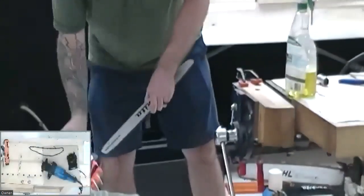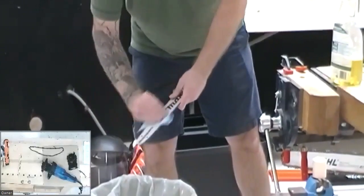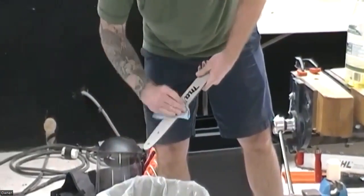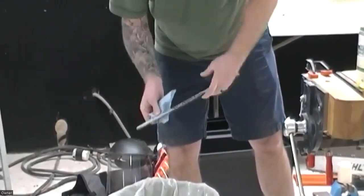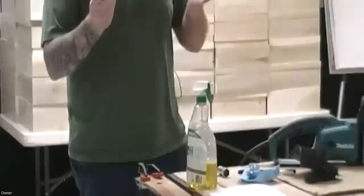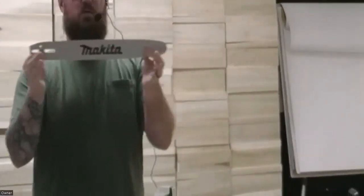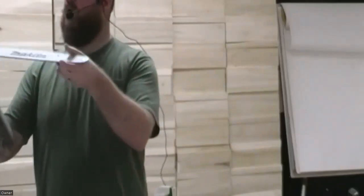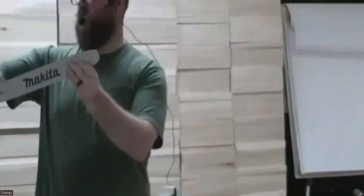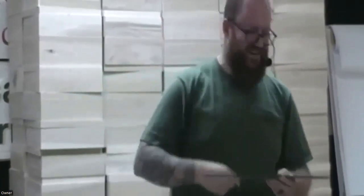Now — which way is the proper way to put a bar back on a chainsaw, this way or this way? Depends on which side is worn. Actually, you can put it back on either way. You want to put it on so that you can use both sides — you essentially have two sides of the bar that you can use.